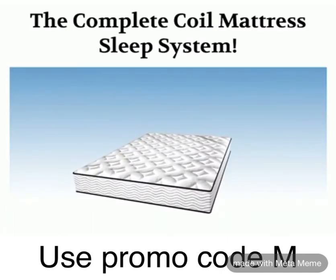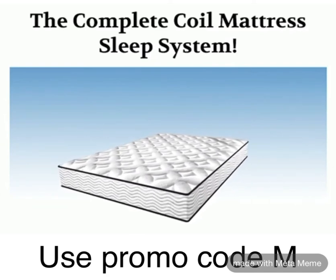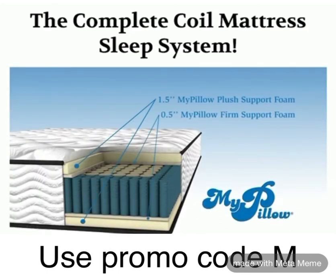It starts with the MyPillow fabric that is temperature regulating, moisture wicking, and soft to get you into that amazing sleep. The second layer is MyPillow's patented foam in a solid piece that will help you get the support you need to relieve those pressure points.